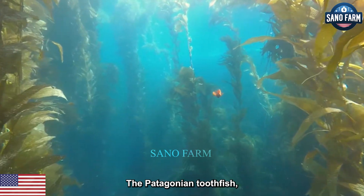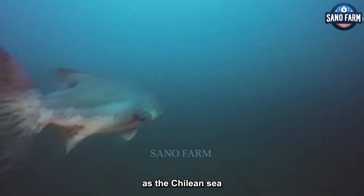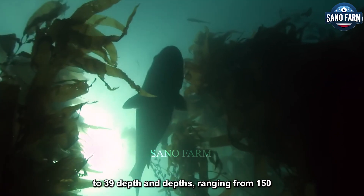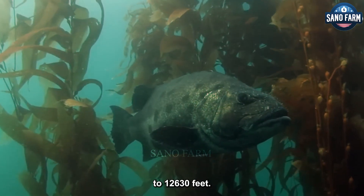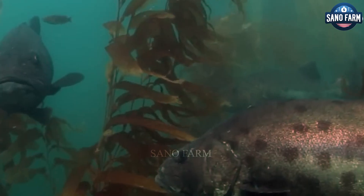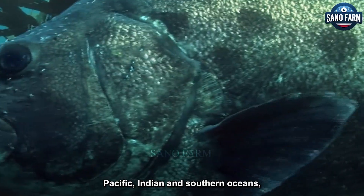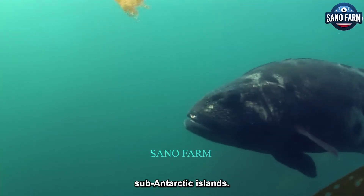The Patagonian Toothfish, scientifically named Dissostichus eleginoides but widely recognized as the Chilean sea bass, is an awe-inspiring inhabitant of chilly waters spanning temperatures of 34 to 39 degrees and depths ranging from 150 to 12,630 feet. Its domain encompasses the southern reaches of the Atlantic, Pacific, Indian and Southern Oceans, with a particular affinity for the environs near sub-Antarctic islands.